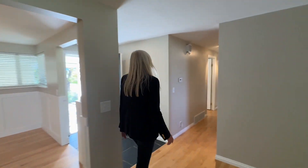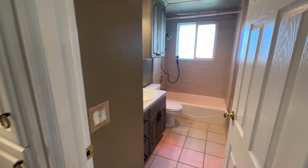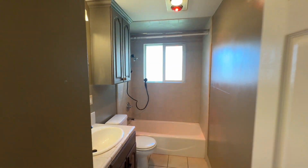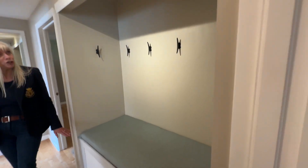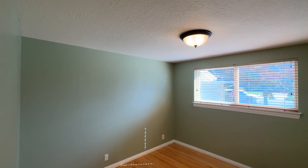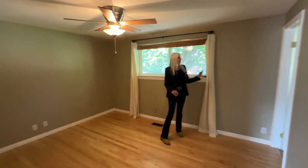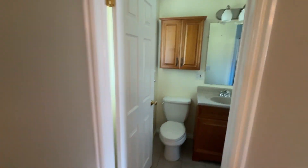Down the hall, we have the first bathroom, which is a big bathroom. There's a little sitting nook and storage. The bedrooms are good size — secondary bedrooms, and this is your main bedroom here. It's onto the backyard and it does have an en suite. You've got the closet right there and a three-quarter bathroom.